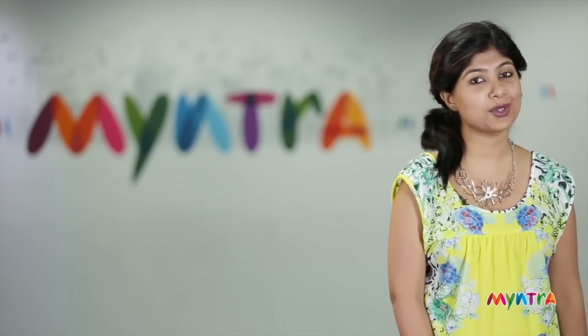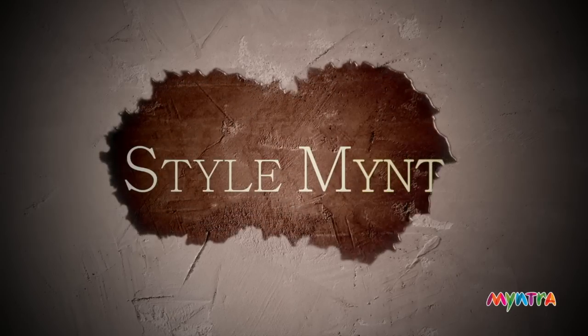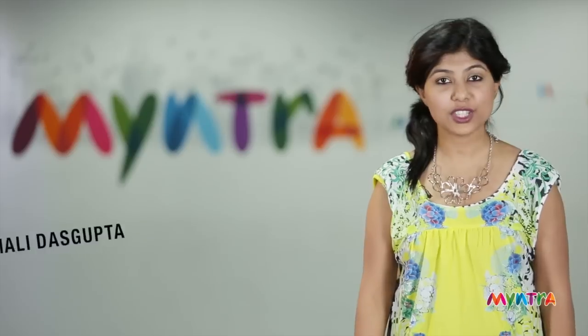Hello and welcome to another fashion episode on Stylement. Today we give you some very simple tips to dress right during those difficult monsoon months.